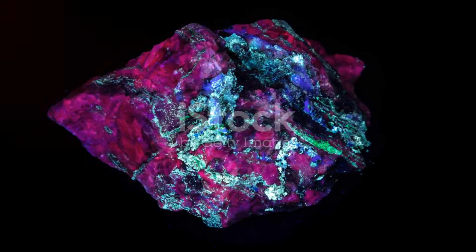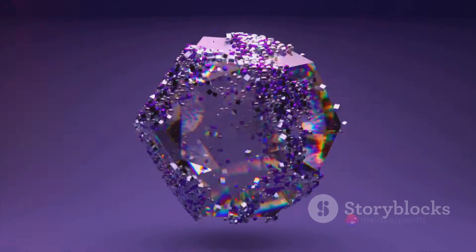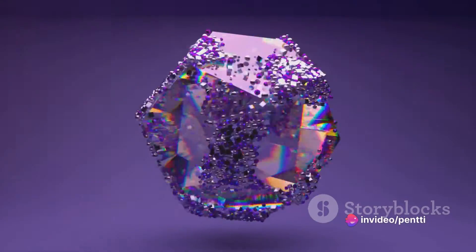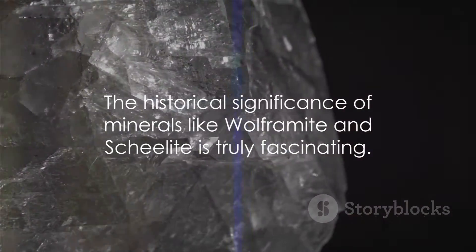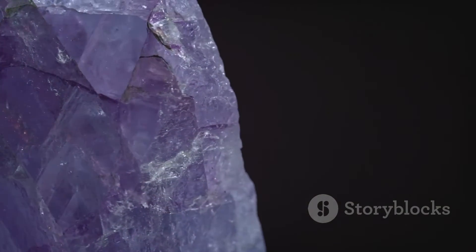To summarize, wolframite with its high density, heat resistance, and luster, and scheelite with its fluorescence and distinctive luster are more than just stones. They are the bearers of history, the drivers of industry, and a testament to the diverse treasures hidden beneath the Earth's crust.